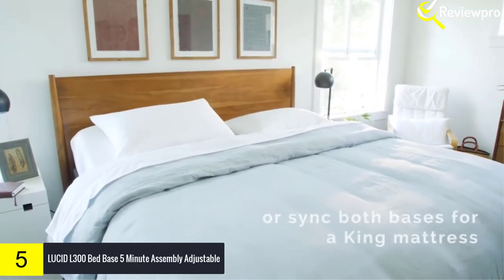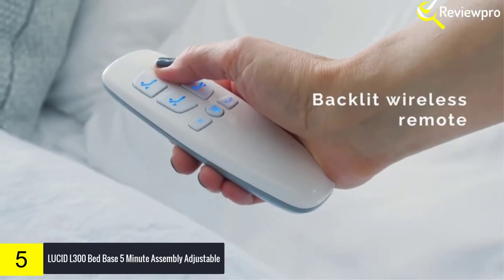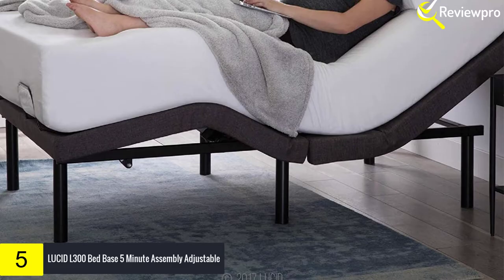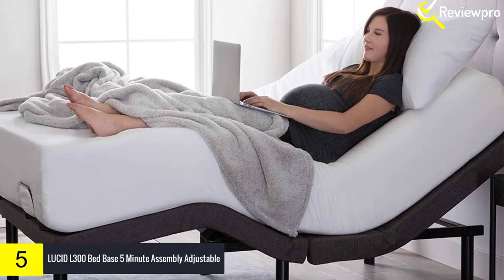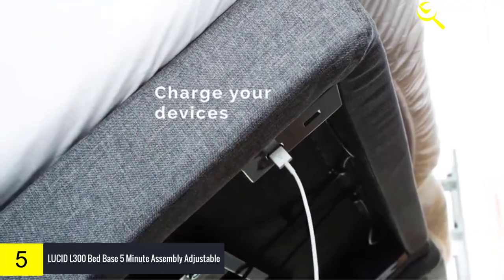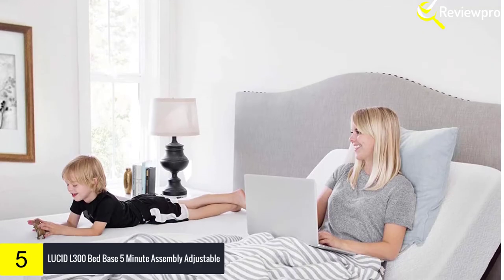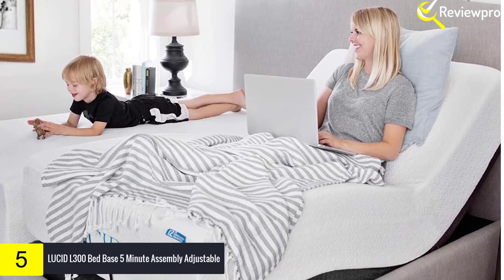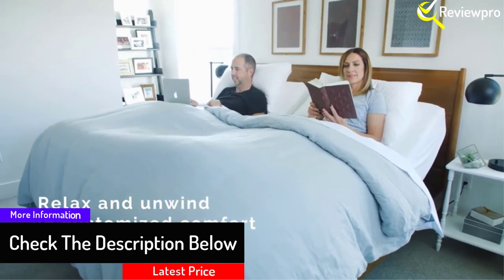It ships quickly and features independent head and foot incline, dual USB charging ports, wireless remote with a flashlight, and a programmable memory position. The motor is whisper quiet and will not interrupt your favorite TV show binge. The attractive upholstered frame adds style to your master suite. The bed base is backed by a 10-year warranty and is available in both queen and twin XL sizes. Two twin XL bases make a king-size bed — push them together for individualized comfort or sync them with the wireless remote.